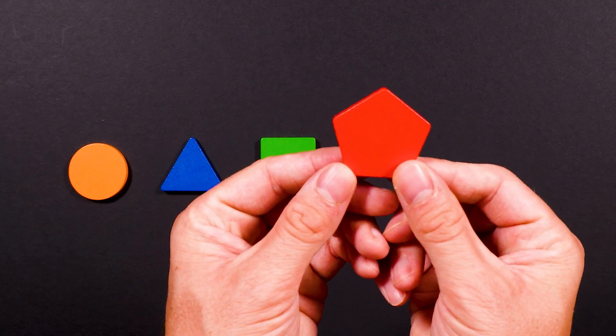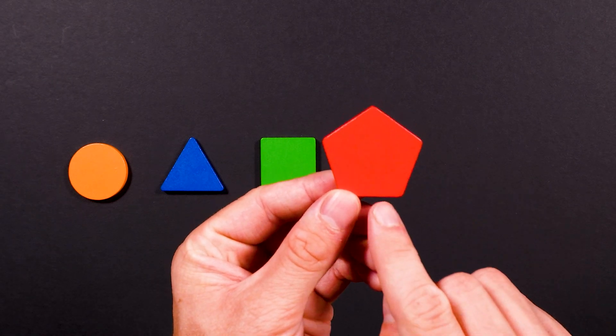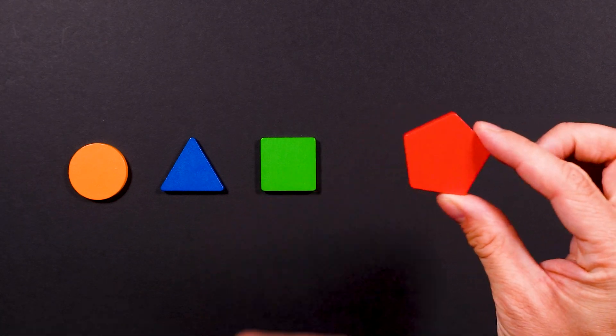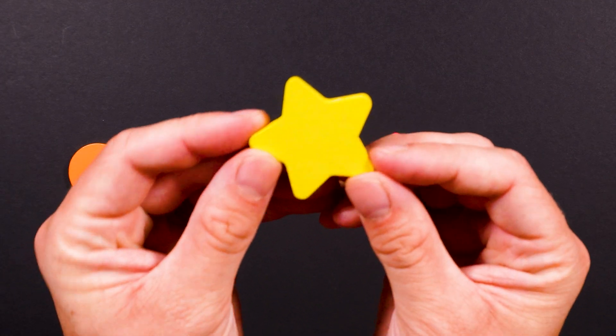This is a pentagon. It has even one more side than a square. One, two, three, four, five. Five sides make up a pentagon. And last but not least, we have a star.